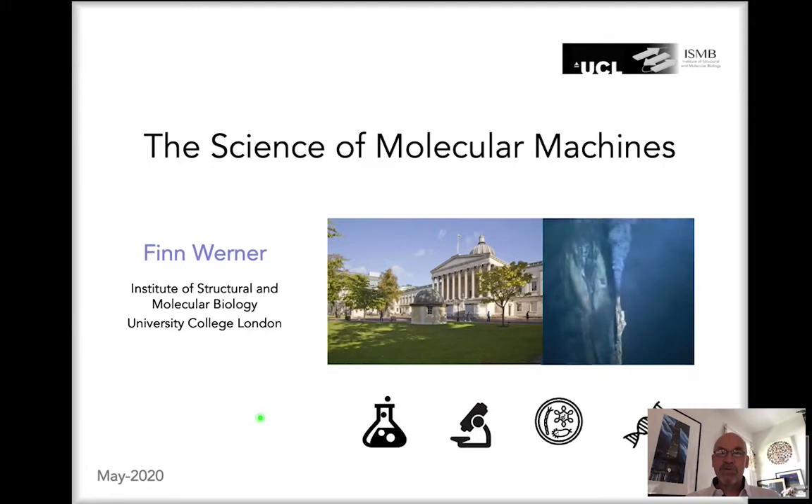Welcome to this research presentation about the science of molecular machines, research carried out at the Institute of Structural and Molecular Biology at University College London.